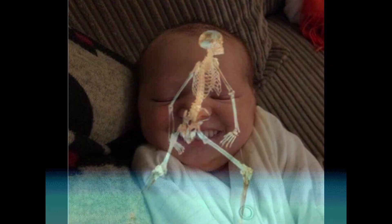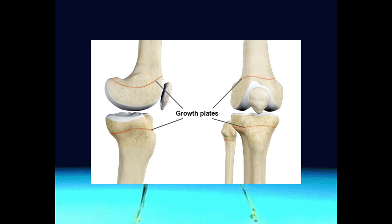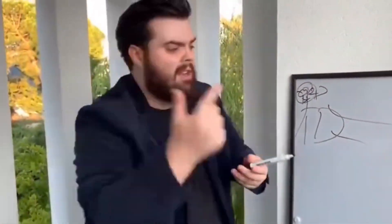The second factor is growth plates. During childhood and adolescence, the long bones grow epithelial plates, also known as growth plates. These plates are areas of new bone growth located near the ends of long bones. Growth plates remain open during puberty but eventually close, usually by the end of puberty.